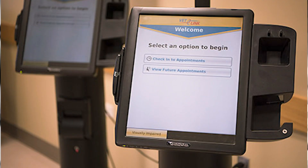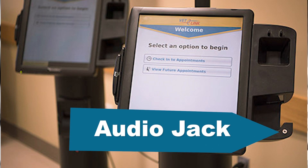Visually impaired veterans can check in by inserting their earbuds into the audio jack located at the bottom of the kiosk. That will enable the visually impaired mode, which allows patients to advance through a range of options for easy navigation.